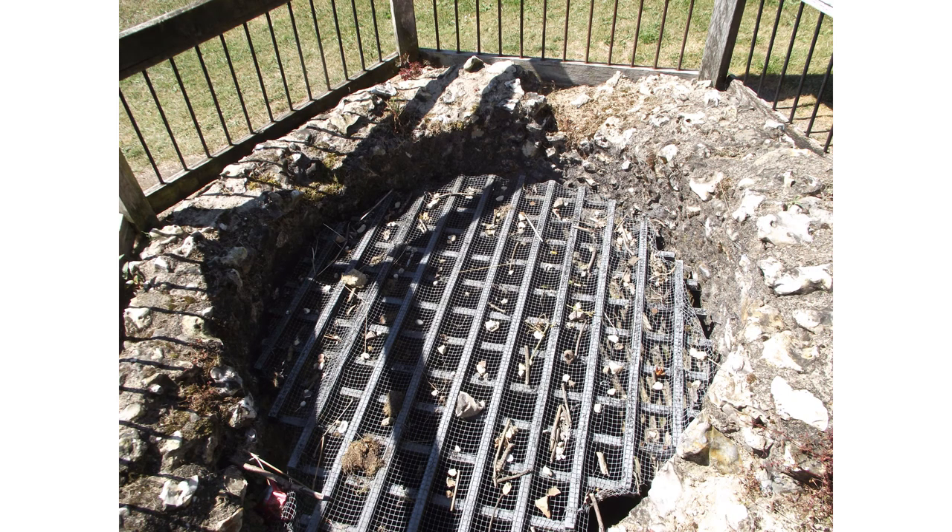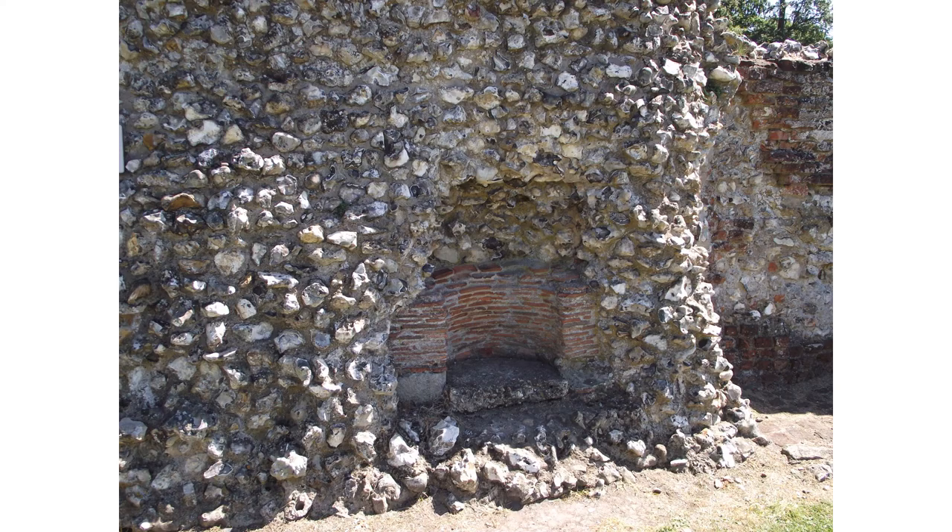Here we can just see a couple of the surviving features — we have the well, and here we can see one of the hearths.